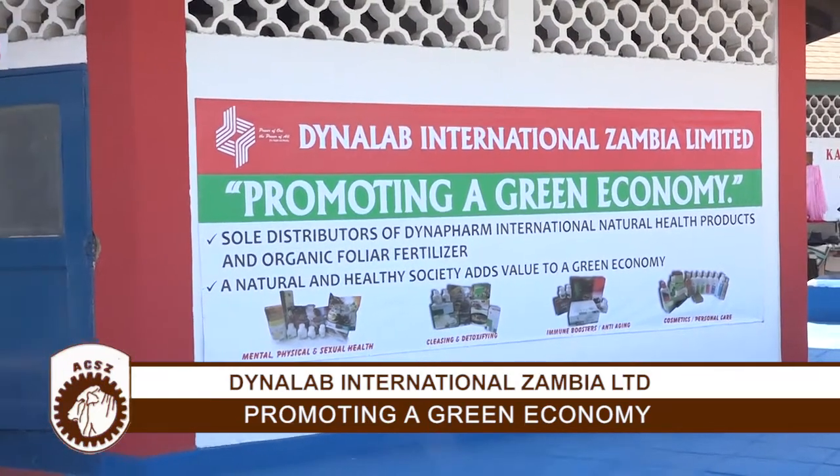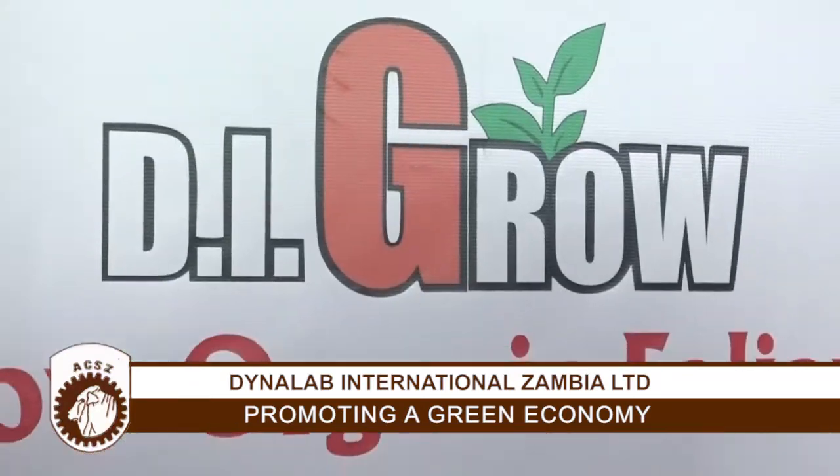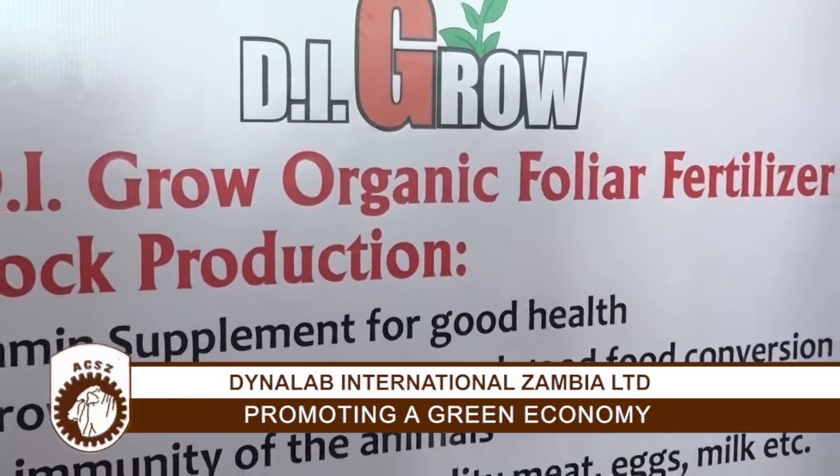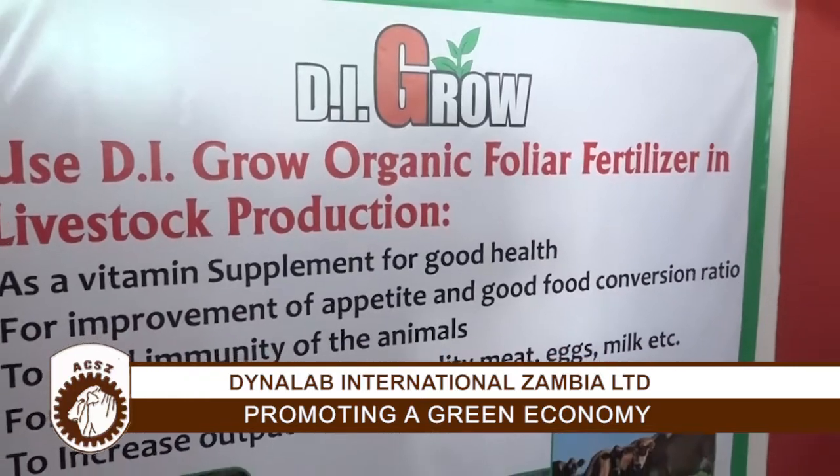We have over a thousand products that are of natural nature, also including organic foliar fertilizer. These products are on the health side and also on the agricultural side. Dynalab International Zambia was incorporated in Zambia in August 2008 and we have been growing as a company, starting with one center at a downtown shopping complex. Today we are boasting about more than 17 centers across the country. We started with one distributor and today we have 50,000 plus distributors across Zambia.